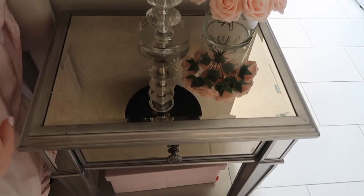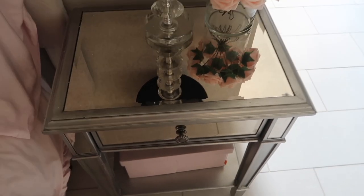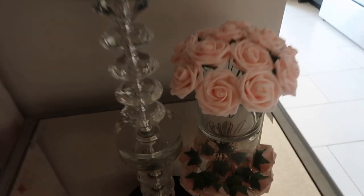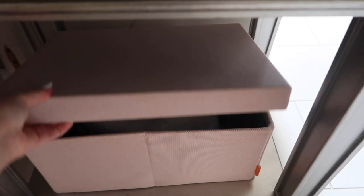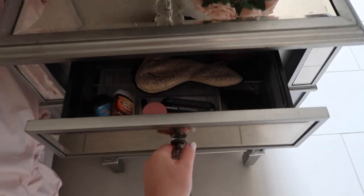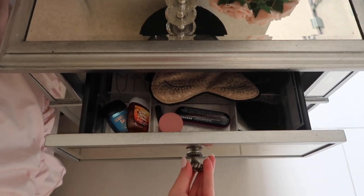I have my nightstand, which is from Pier One's Hayworth collection — I know Pier One is no longer, but I have so many pieces from that collection. The lamp is from TJ Maxx, the fake flowers and vase are from Amazon. Under the nightstand I have a little pink box from the Container Store, a little drawer with my sleep mask and hand sanitizer.